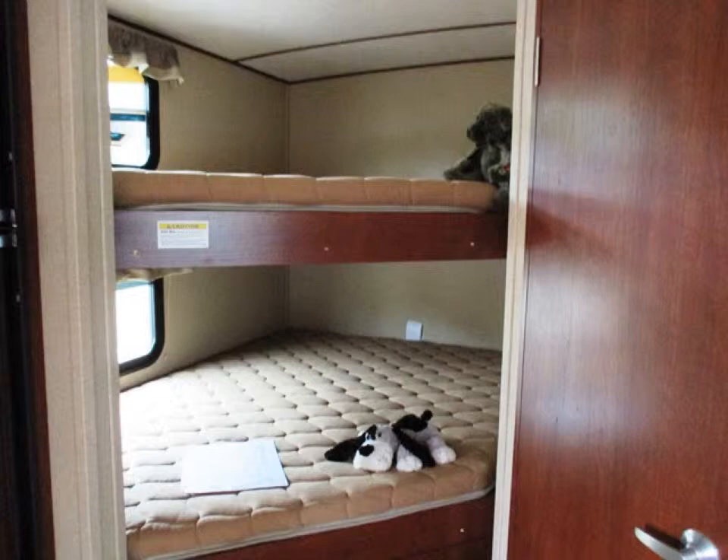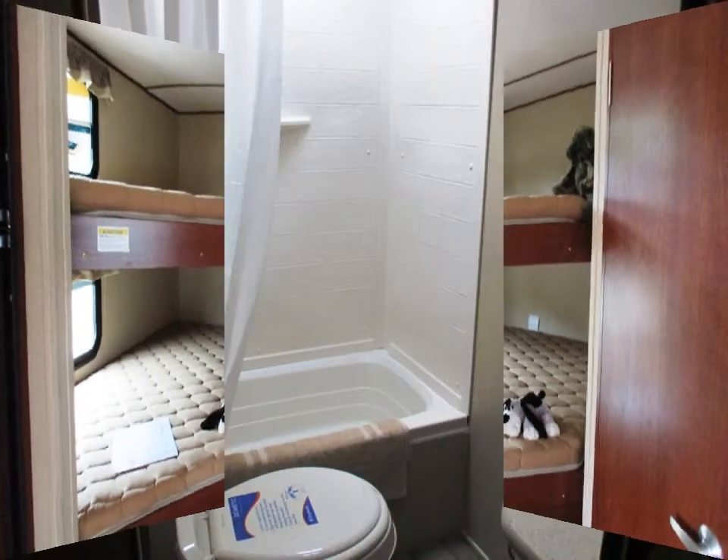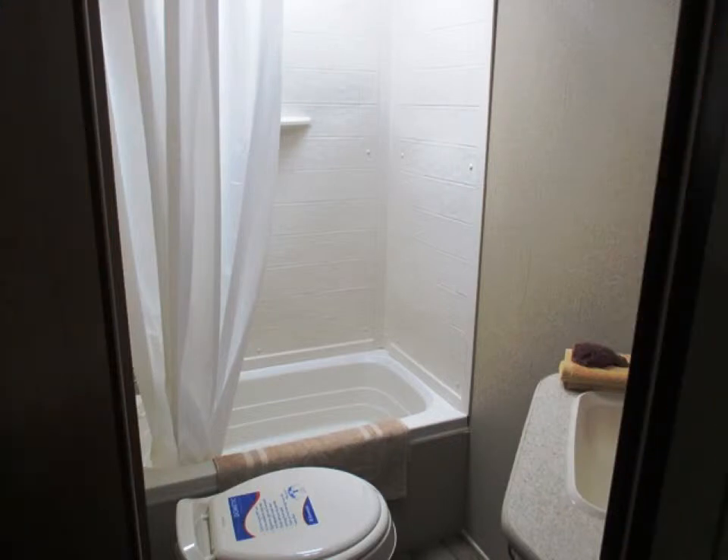The bunk room has roomy double bunks, and the two windows make it nice and light. Your private bath has a tub and shower with a skylight above, a foot flush toilet, a vanity with mirrored medicine cabinet, and an exhaust fan.